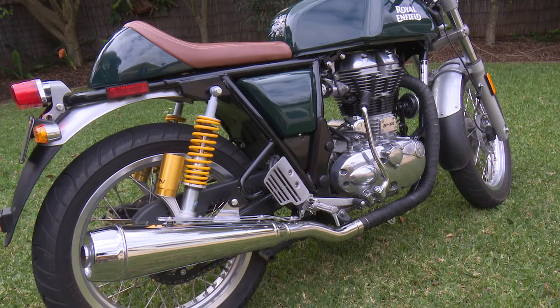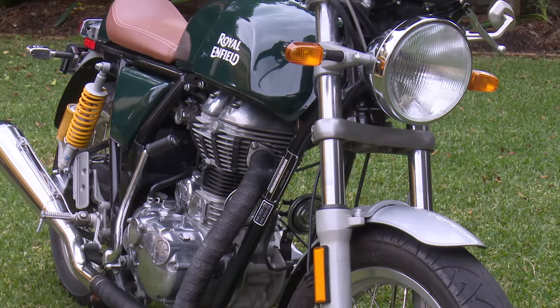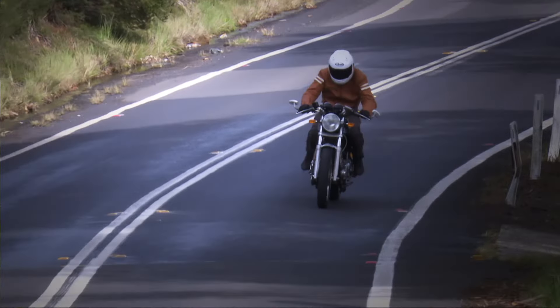The suspension and brakes are conventional, but they work extremely well. The bike is right in the paddock of the illustrious British sports bike singles like the BSA Gold Star and the Velocette Thruxton, except that with modern methods and materials, it's probably a better bike than both.